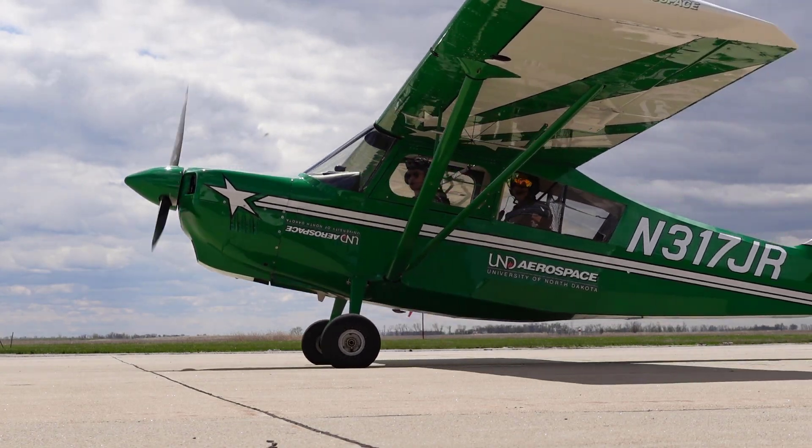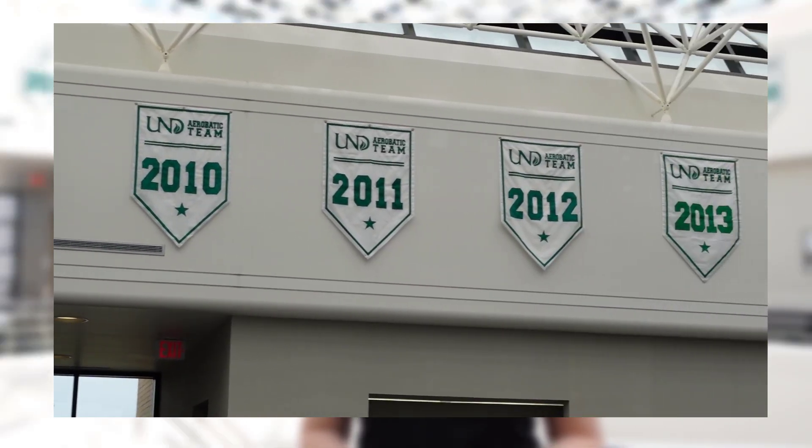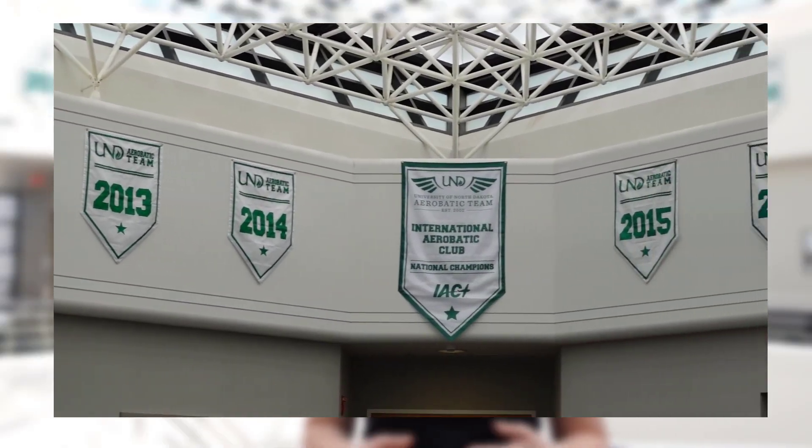Here at UND we have a UND Aerobatics Team which travels across the country to compete against other collegiate teams and aviation professionals. Behind me are our UND banners representing each national championship win. Since 2002 we have won 10 different times. As a student, if you're interested in participating, all you need is your private pilot's license and to complete our Introduction to Aerobatics Flight course, Aviation 389.